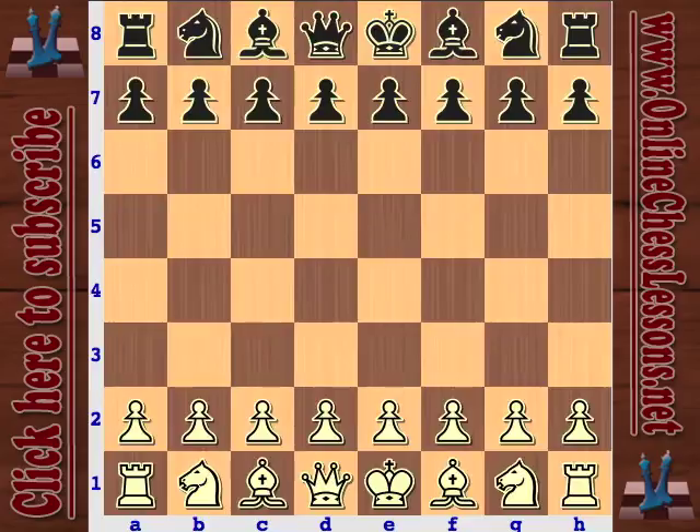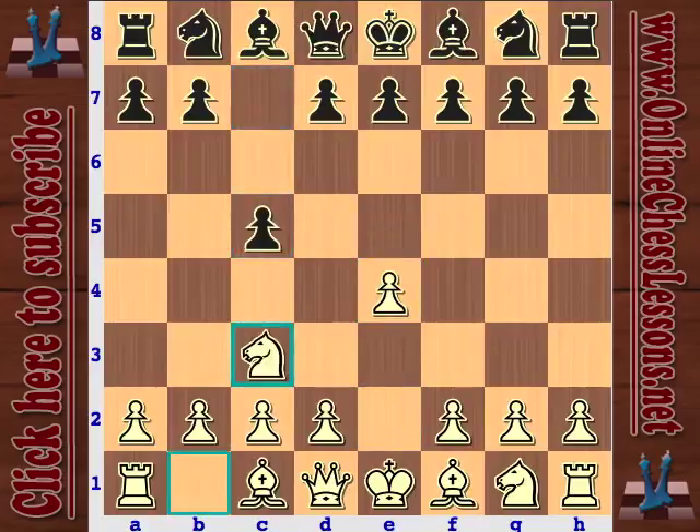I would definitely recommend checking out their channels, but let's take a look and see what these guys do when they're in action. With the white pieces we've got Trifon Gabriel, also known as Kings Crusher, and with the black pieces we've got Jerry from the Chess Network. Kings Crusher is going to be opening with E4 and against Chess Network's C5 he responds with Knight C3, signaling some type of Grand Prix attack or Closed Sicilian.